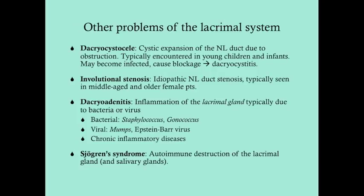Dacryoadenitis is an inflammation of the lacrimal gland — not anything to do with the nasolacrimal duct — on the superior lateral side of the eye. This is typically due to bacteria or virus, though it's not very common in the U.S. Bacterial causes include staphylococcus, gonococcus, and streptococcus. Viral causes are mumps and Epstein-Barr virus. Dacryoadenitis due to Epstein-Barr usually presents in the setting of mononucleosis.